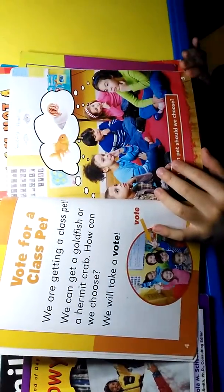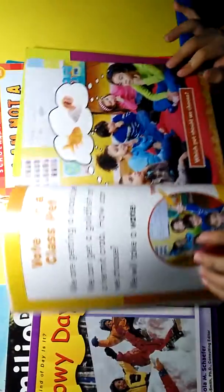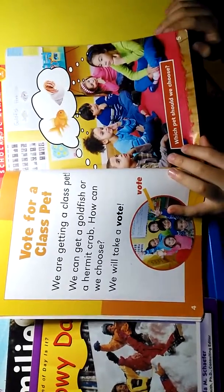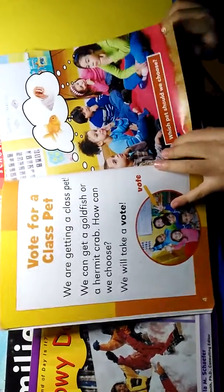Vote for our class pet. We are getting a class pet. We can get a goldfish or a hermit crab. How can we choose? We will take a vote. Which pet should we choose?